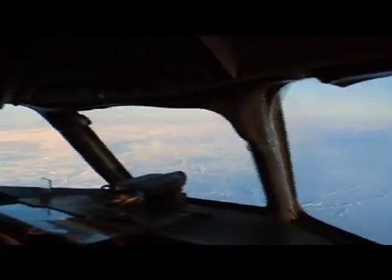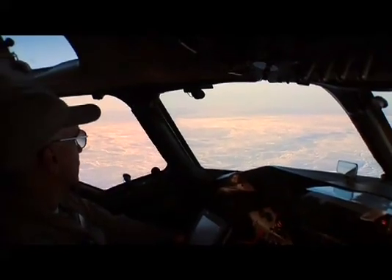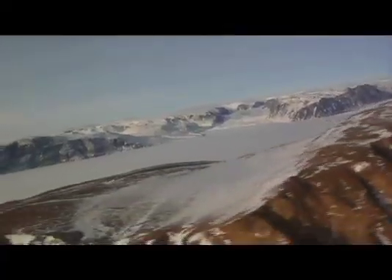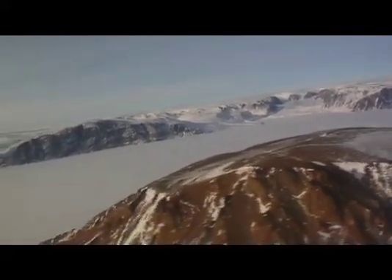Since mid-March, the IceBridge DC-8 aircraft has flown the equivalent of one and a half times around the Earth, logging more than 60,000 kilometers and 100 flight hours. The purpose of IceBridge is to provide data about the Earth's polar regions, allowing us to monitor change in ice cover. IceBridge scientists accomplish this by measuring the ice with a variety of instruments aboard the fully equipped DC-8 aircraft.